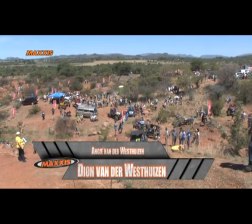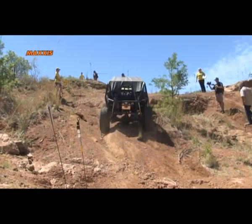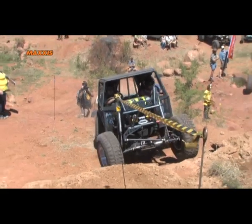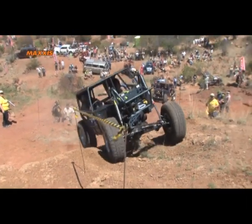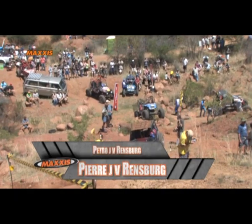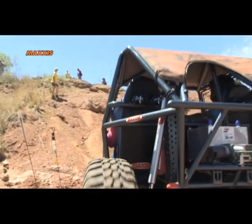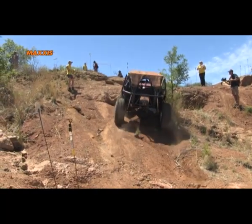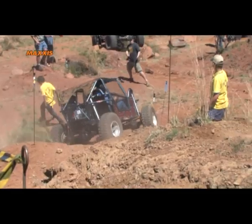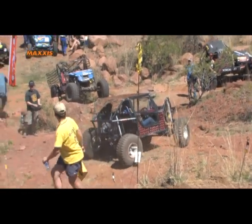Dionne van de Westezen and Angie van de Westezen take the bonus route. On a bonus route, drivers stand the chance of collecting 100 points if they can complete it. Having no problems in their formula off-road vehicle, it's going to be very exciting to see what these guys can do in their own category next year. Van also takes the bonus route — these routes are much tougher than the standard route, making drivers work for those extra points. Putting foot, he heads up too fast, striking a ledge and flipping over. Amazingly he manages to pull his vehicle around, but Van gets zero for the abandoned route. That deserves a second look.